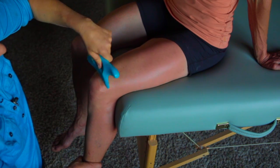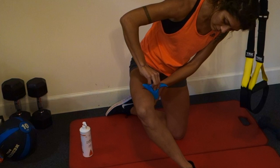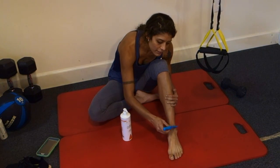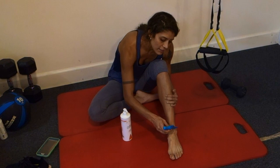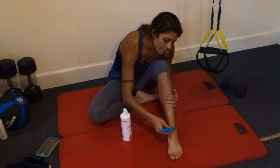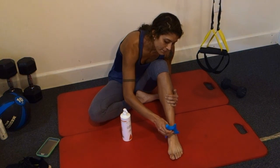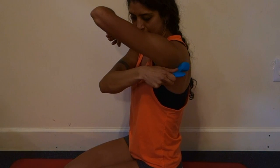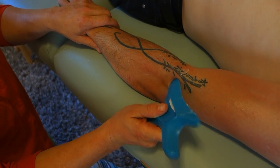Collagen is damaged from overuse, strain, surgery, etc. This damage leads to scar formation within the collagen fibers, and this scarring can be felt with the wave tool's edges. These scarred-down collagen fibers do not stretch or glide easily and have poor blood supply. These restrictions can lead to pain, weakness, and dysfunction.